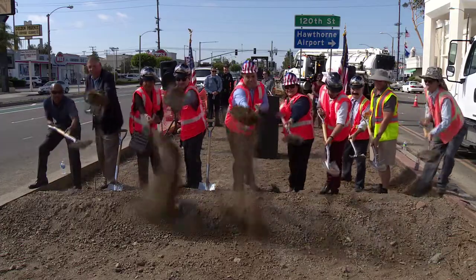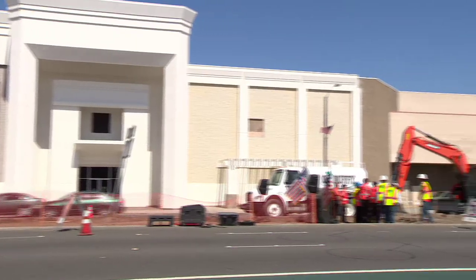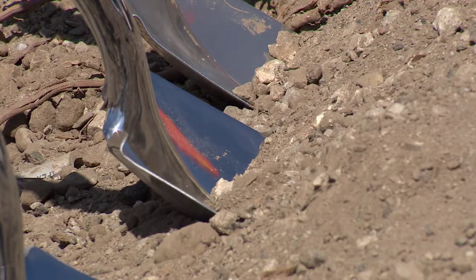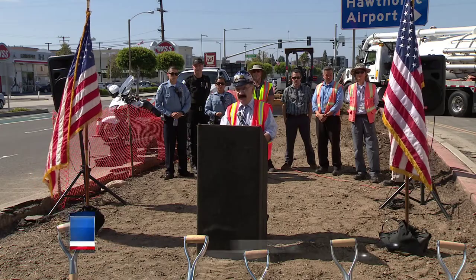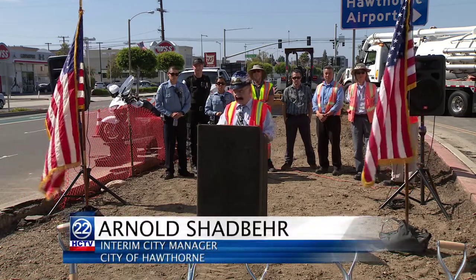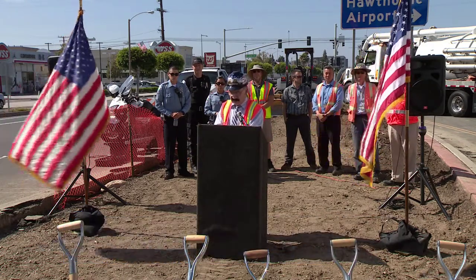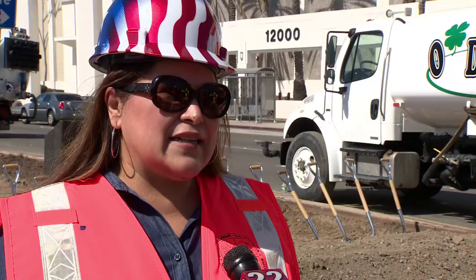Jennifer Murillo tells us more. City officials gathered for the groundbreaking of the storm drain improvements and installation of infiltration chambers on Hawthorn Boulevard. This particular project captures 120,000 gallons of rainwater per each 24-hour storm event, which then ultimately reaches the groundwater aquifer. It's a system that's going to be able to recycle water, which is good for all of Hawthorn.